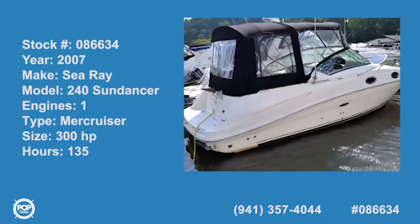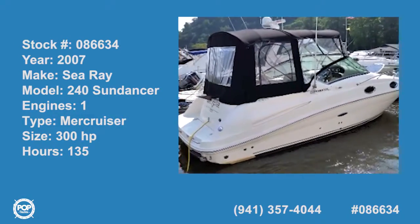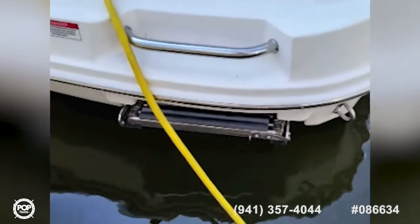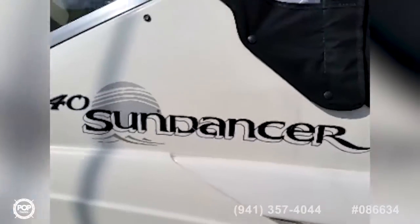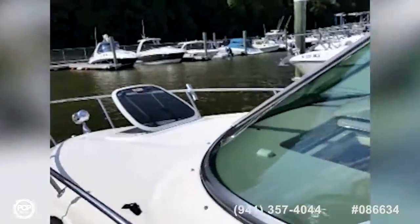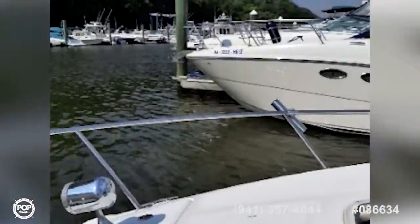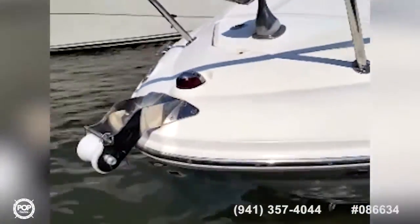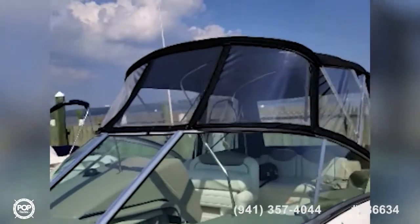This 2007 Sea Ray 240 Sundancer has been well maintained by its owner and is in excellent condition. The boat features a full camper canvas, a telescoping swim ladder, and a grill mount, as well as an opening bow hatch, floor holes, a remote spotlight, a sturdy bow rail, and its camper canvas is like new.